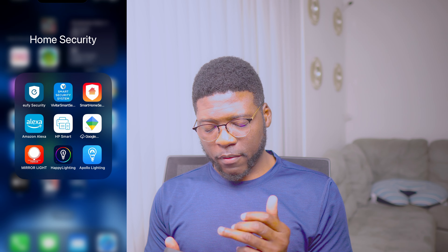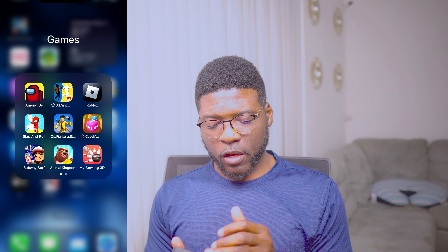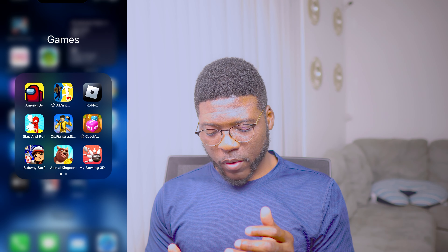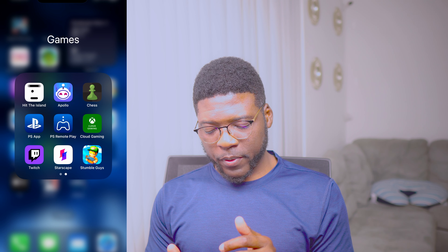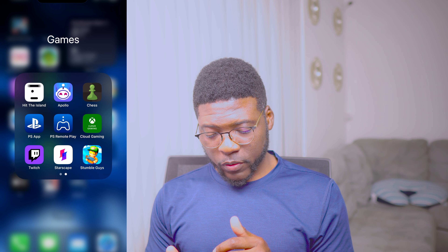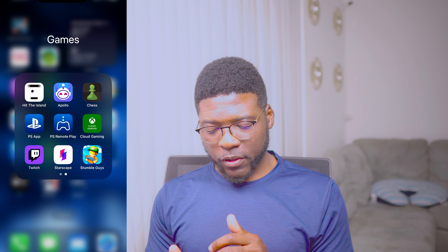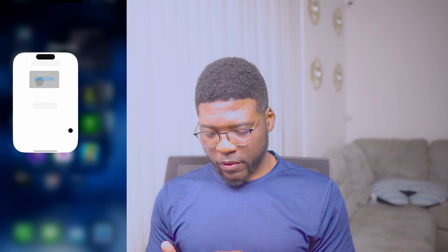Home security — I have a couple of cameras at home, and that's where I can check them and get notifications. For games, I have Among Us, Roblox — those are mostly the ones I use. Some of them my kids use. PlayStation Remote Play, Cloud Gaming, Twitch — I don't even use Twitch. Hit the Island — I'm not sure if you guys have used this game. It's an awesome game.